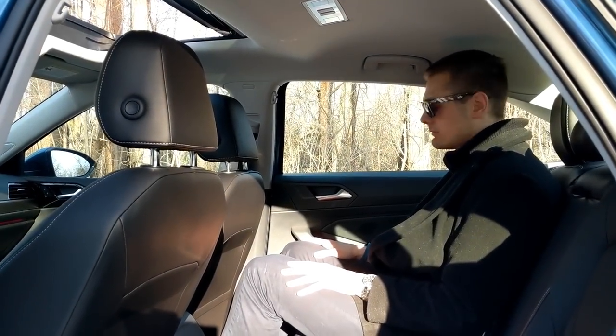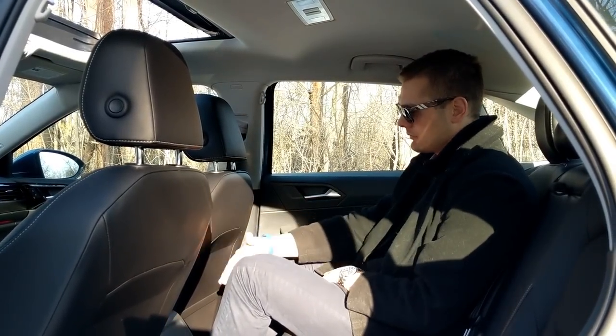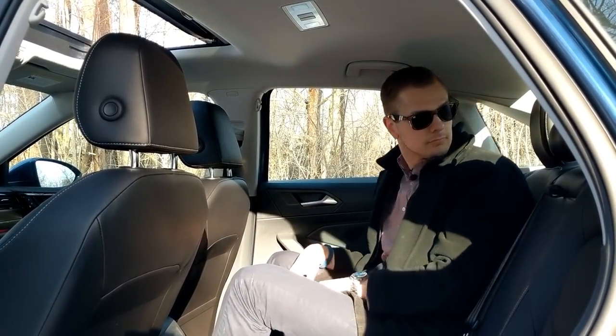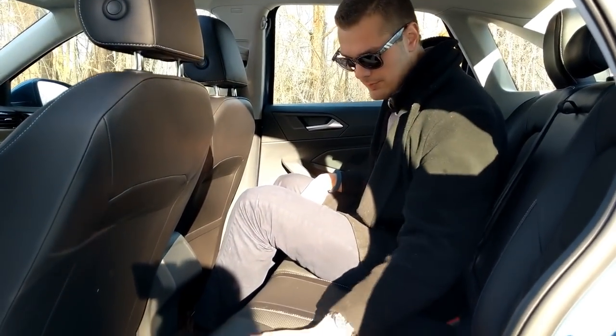The rear seat isn't necessarily palatial and it's not necessarily the best equipped, but it is extremely comfortable. I've got plenty of room — I'm 6'1" and the passenger seat is exactly where I would have it, riding comfortably in the car. There's plenty of room and it really is nice with the real leather that Volkswagen gives you even in the back seat.